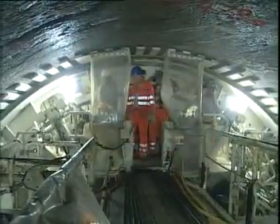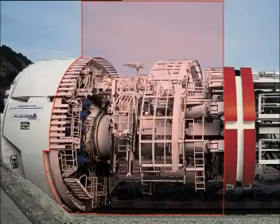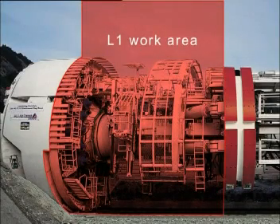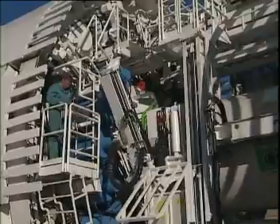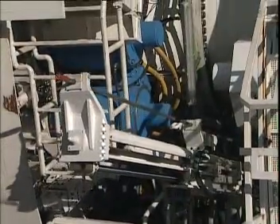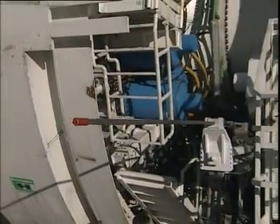A large secured work area at the tunnel front is available for personnel installing rock support. The so-called L1 work area between the gripper shield and the gripper shoes was carefully designed as a secure workplace. This area provides for rock support and has a ring erector, two independently operating anchor drills, and a wire mesh erector.